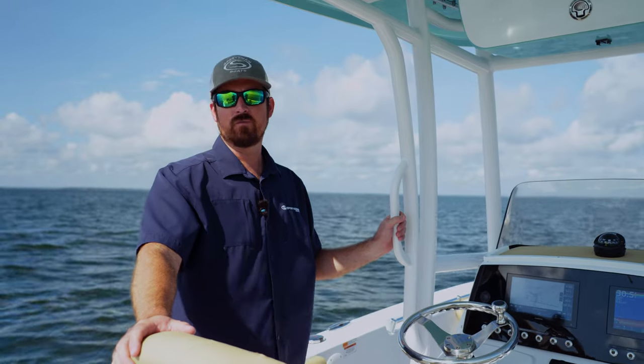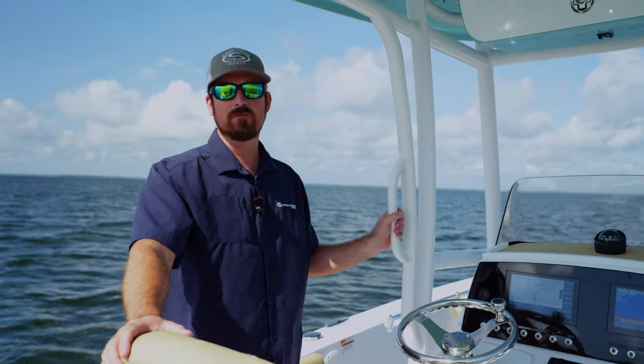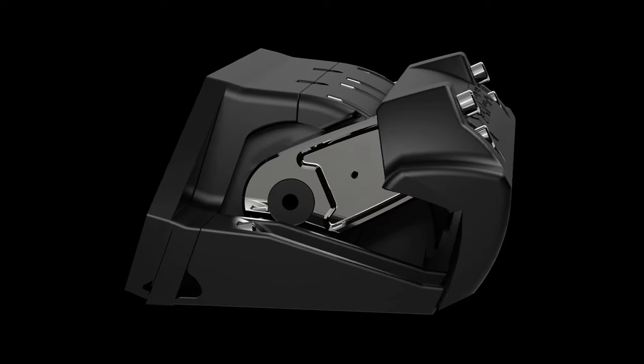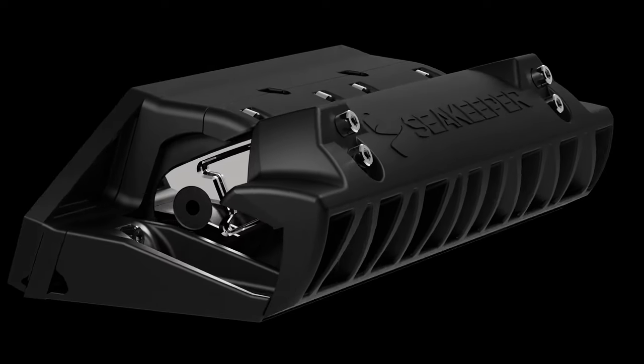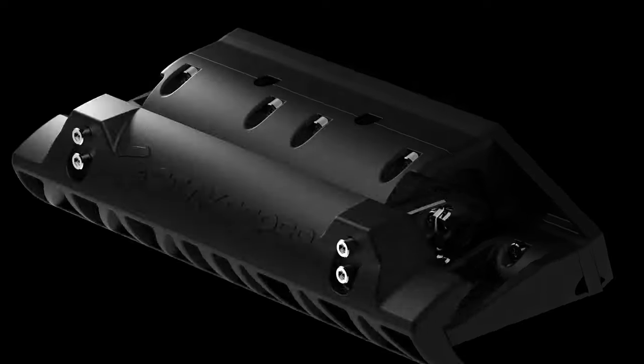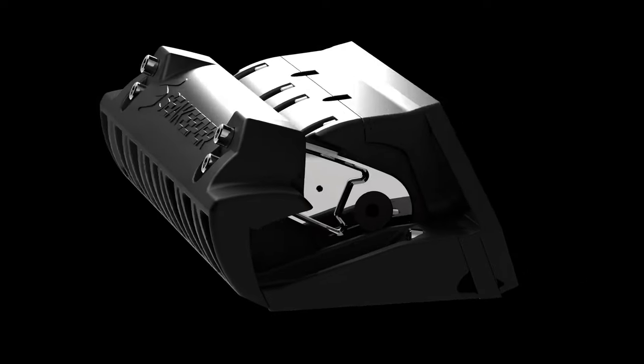Since the release of the Ride system, we've had a few questions and concerns regarding the fuel economy and overall performance of the boats with the Ride system installed. The biggest concern is that the Seakeeper Ride system is going to create drag, limiting your fuel economy and also taking off some of your top-end performance.